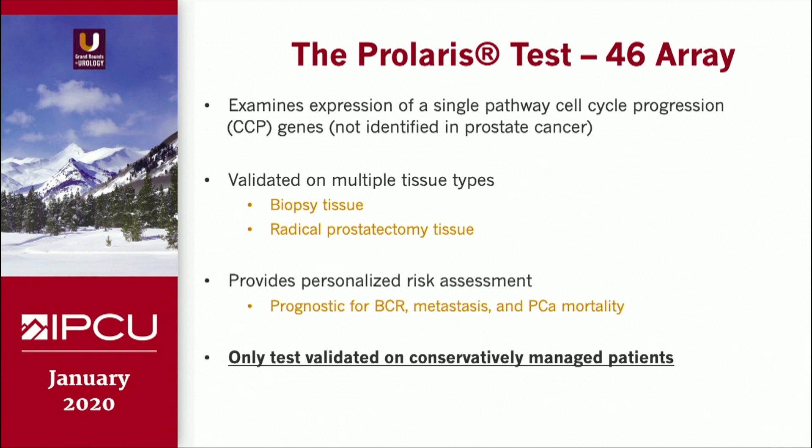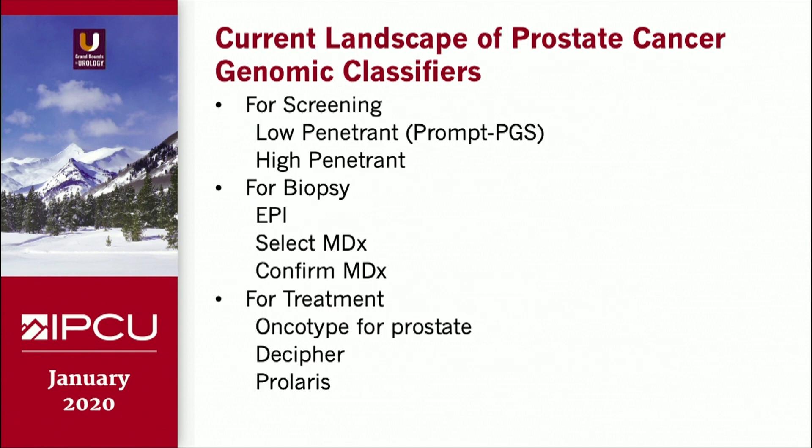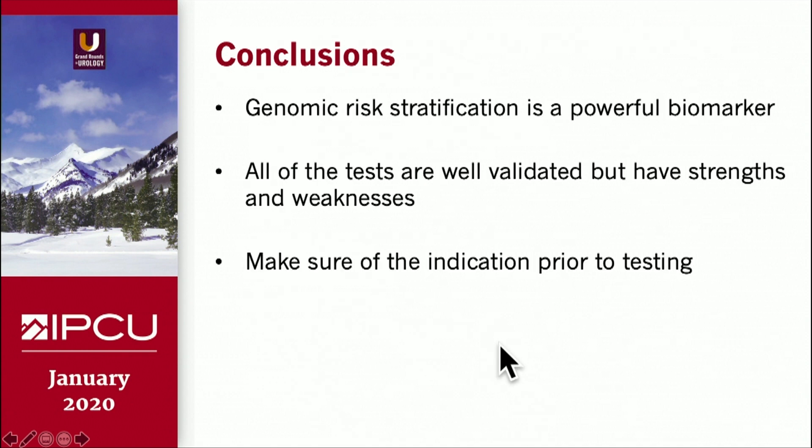As you can see, the results from all these different tests can be confusing. In terms of the current landscape for genetic testing in prostate cancer, for screening we have low-penetrance and high-penetrance testing; for biopsy decisions, EPI, SelectMDX, and ConfirmMDX; and for treatment decisions, the somatic classifiers shown here. Genomic risk stratification is a powerful biomarker. All these tests are well-validated but have their strengths and weaknesses, and you have to make sure of the indications before proceeding.